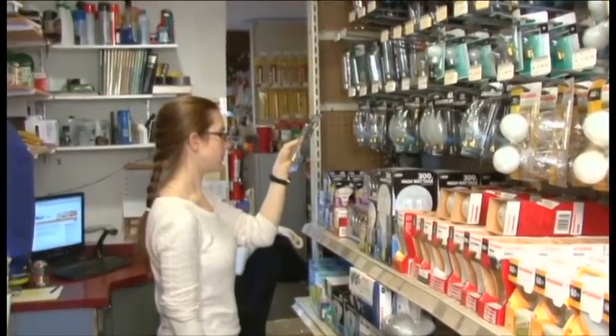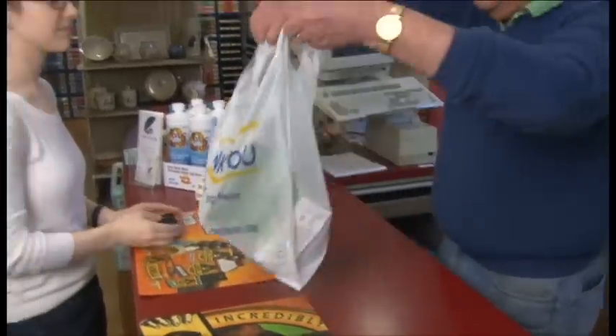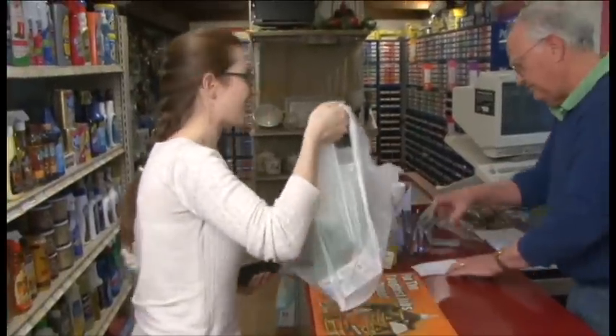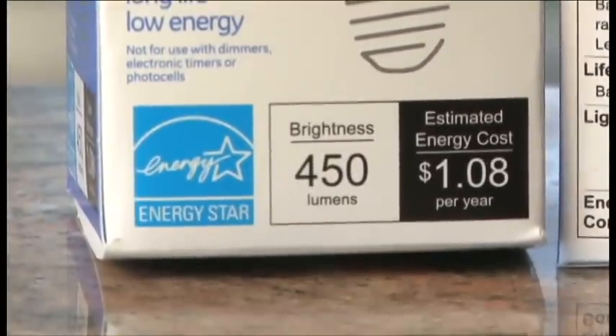LEDs are one of the more costly options on the market today, but the prices have been dropping and are expected to get even less expensive in the coming years. Like other light bulbs, the best LEDs earn the Energy Star label, which means they've passed rigorous government performance testing.